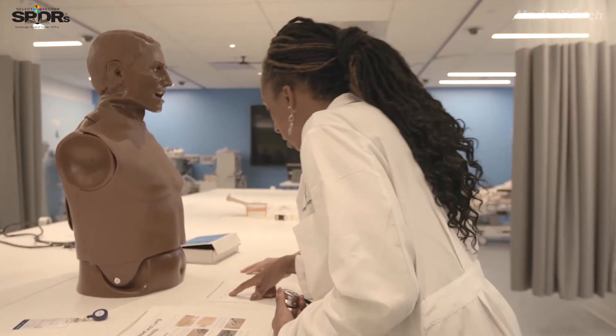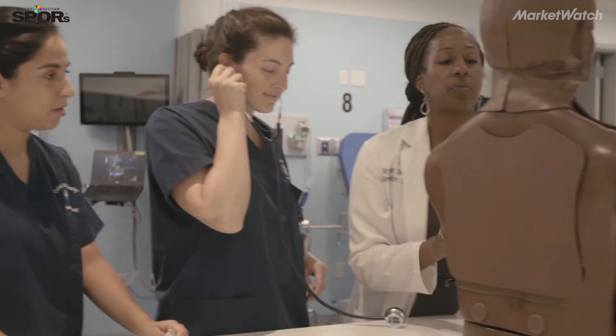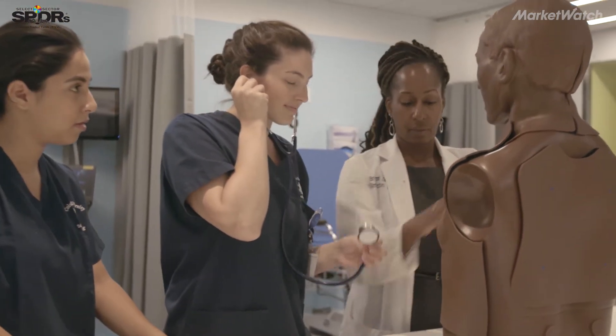Simulation in itself is a huge investment. These mannequins and equipment are very expensive, but simulation also does reduce the cost of medical care and medical errors. In addition to the patient safety benefits, there was a 7 to 1 return on investment due to simulation training.